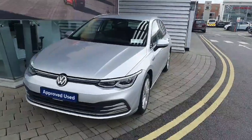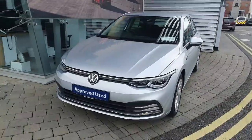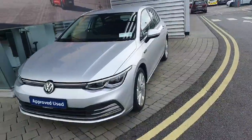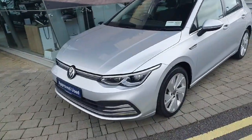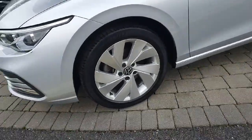Hi everyone, Ben here from Joe Duffy Volkswagen Swords. Today we're looking at the 2020 Volkswagen Golf Style. This car comes with a 1.5 litre petrol engine producing 150 brake horsepower.